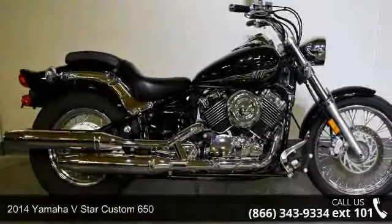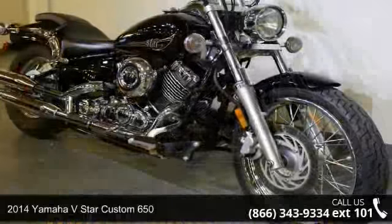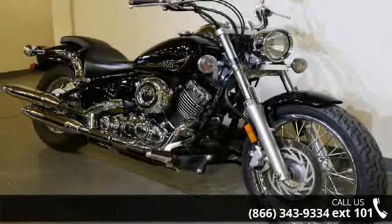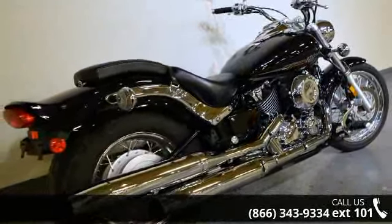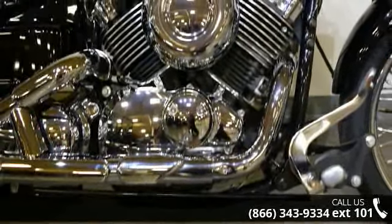Check out this 2014 Yamaha V-Star Custom 650. This is the motorcycle you've been looking for. Low mileage is an important factor in your purchase and this vehicle delivers a low odometer reading. A test ride is waiting for you — call now to schedule an appointment at our dealership.